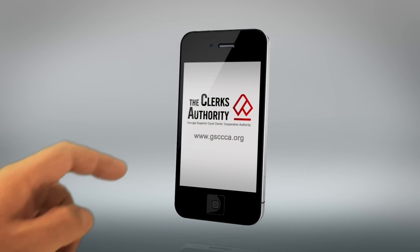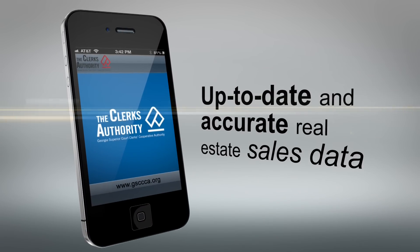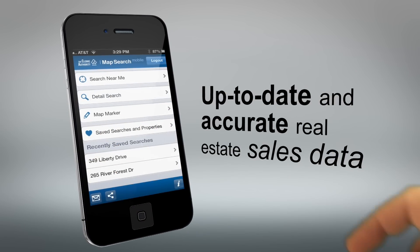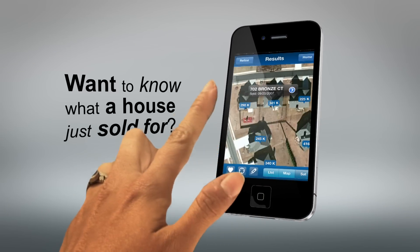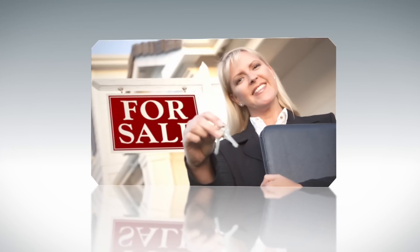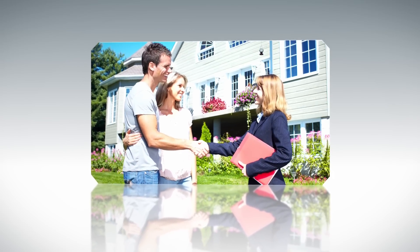The Clerks Authority Map Search App unlocks the power of your mobile device to map the most up-to-date and accurate real estate sales data in the state of Georgia. Want to know what a house just sold for? Are you a real estate professional and want to impress your clients while house hunting? Need help finding comps?